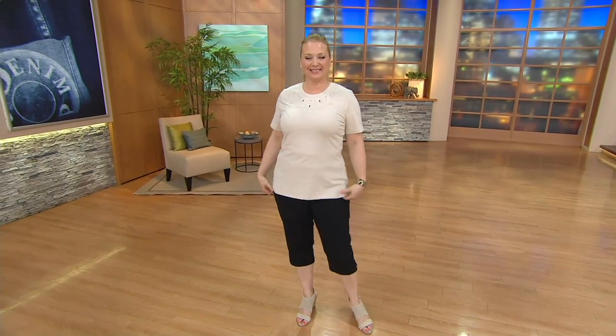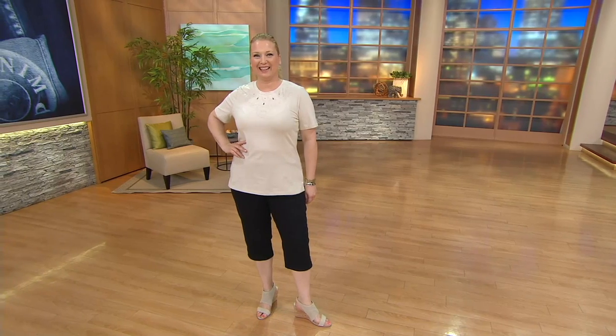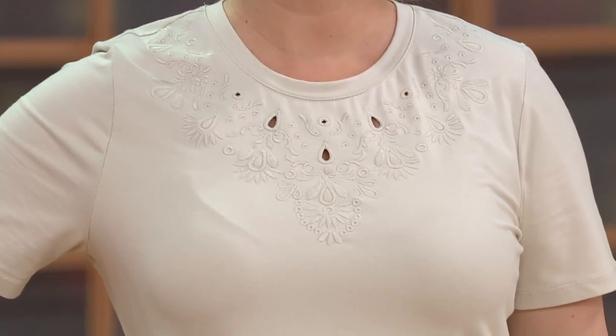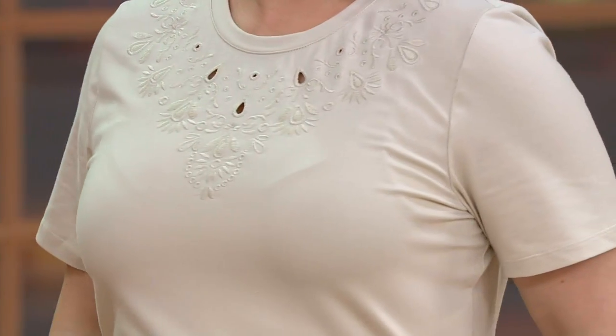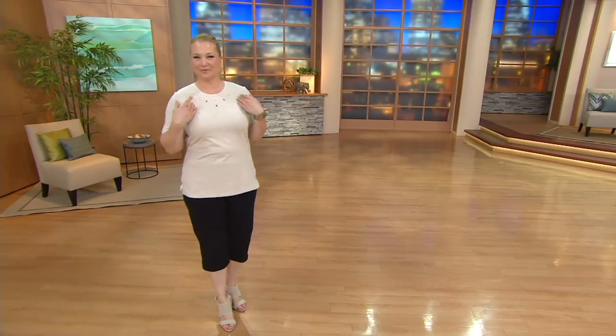Let's talk about new. I like new. This is a cute little short sleeve top, and I think what makes it so new and so exciting is the neckline embroidery. It has cutouts in it — not only does it have the embroidery that makes this beautiful V all around your neck, it has little teardrop cutouts and two little circle cutouts. So a lot of great features for $33.50.